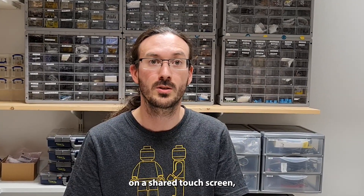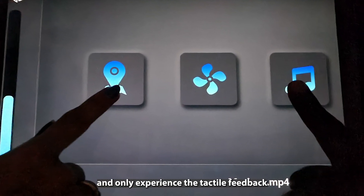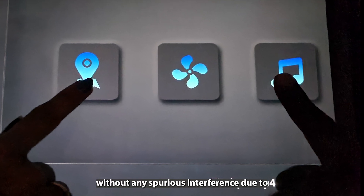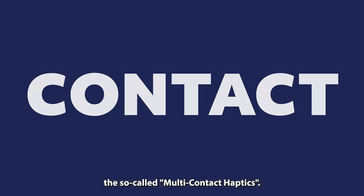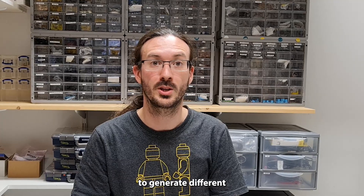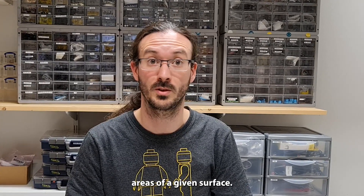Imagine interacting on a shared touch screen, such as a control panel inside your car, and only experiencing the tactile feedback associated with your interaction, without any spurious interference due to another user's action. To allow this, our team is developing the so-called multicontact haptics. With this technology, we offer the possibility to generate different haptic feedback simultaneously on multiple contact areas of a given surface.